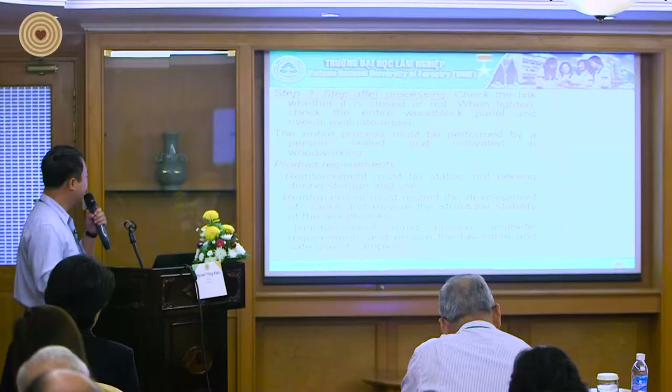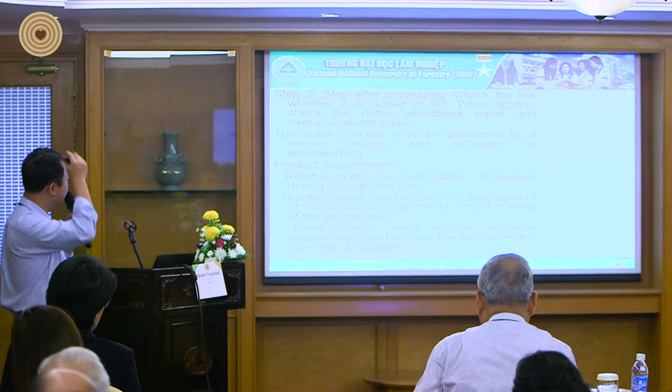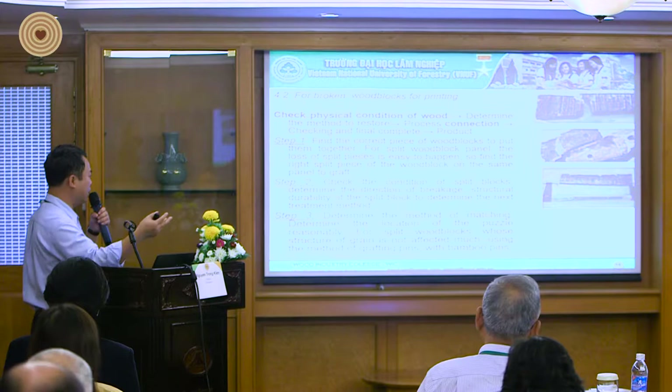The third step is after processing with the stainless steel — checking whether the glue has set or not, then tightening and checking the entire wood panel again. For broken wood blocks for printing, the process involves checking the physical condition of the wood, determining the method to restore, then processing the connection, checking, and final completion. As you can see in the picture, it involves a hole and inserting a pin — like a bread joint — and that is the finished result.